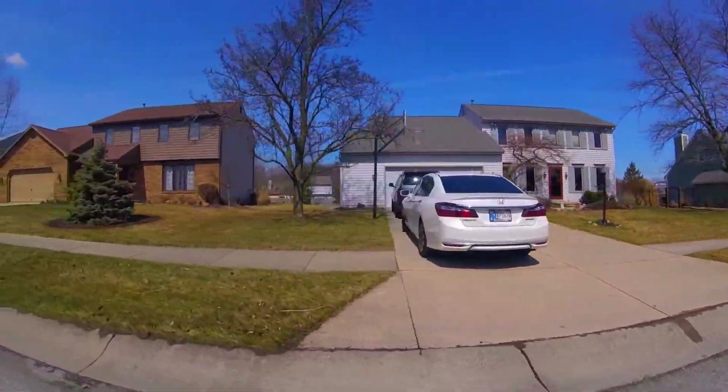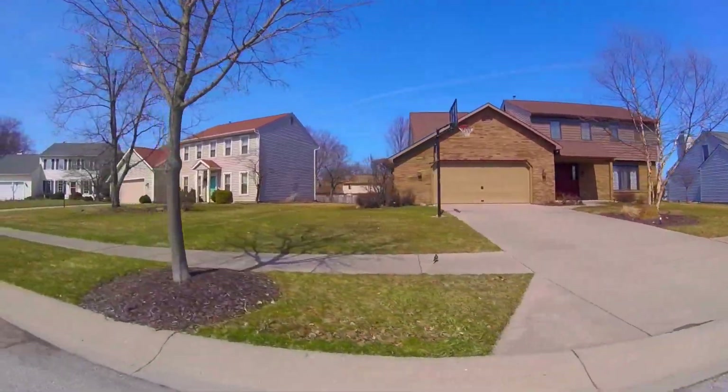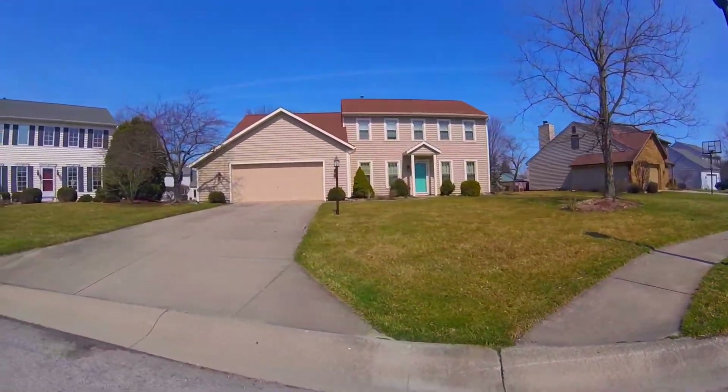For a fun weekend, you could go to Glenbrook Square Mall, just 11 minutes southwest, visit Parkview North Park, nine minutes northeast, or play a round of golf at Pine Valley Golf Course, just nine minutes north.